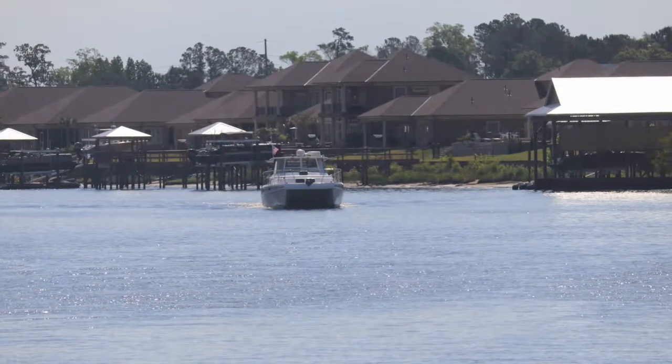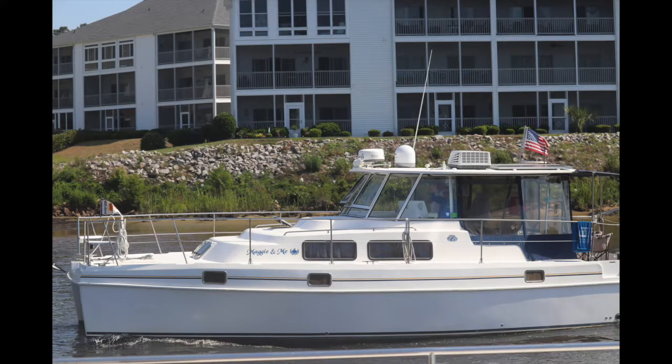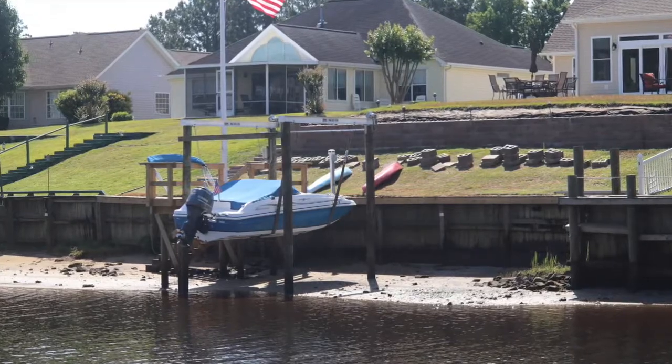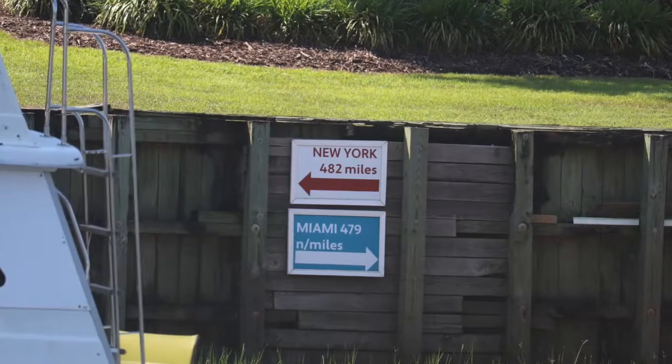As we begin our cruise through Myrtle Beach, we see another 36 Endeavor — Maggie and Me. We catch some interesting pictures along the ICW of this bar on the dock — check out those seats. Low tide, so do they use this boat? And cool signage to help boaters find their way.